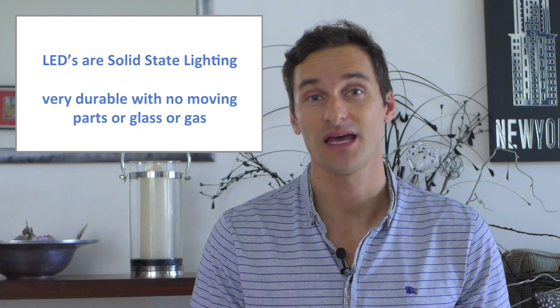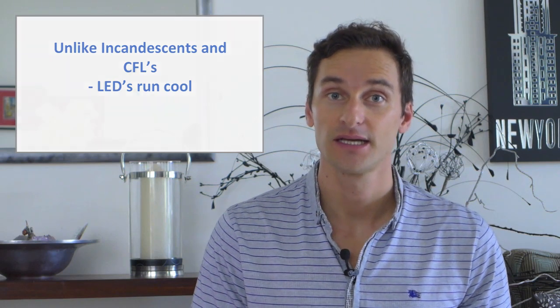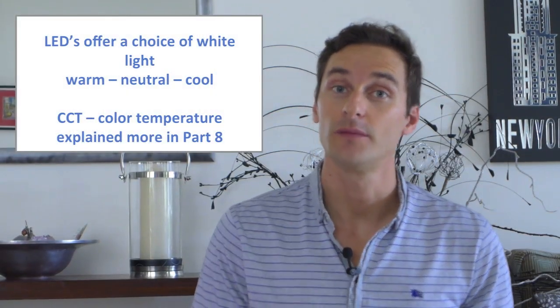Incandescent and CFL bulbs are made of glass and easily broken. LEDs don't get hot — even after being on all night they'll still only feel warm to the touch. Incandescent and CFLs by their very nature need to get extremely hot to work, and we've all burnt our fingers trying to change one. In fact, some incandescents have been responsible for burning down houses when coming into contact with ceiling material. LEDs offer a choice of white light from extra warm white to warm white to neutral to cool.